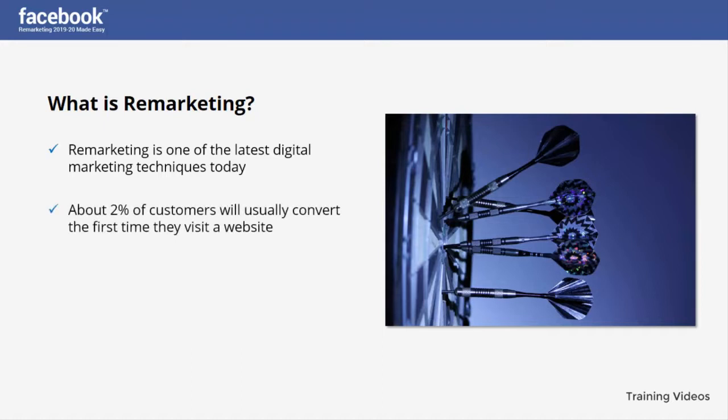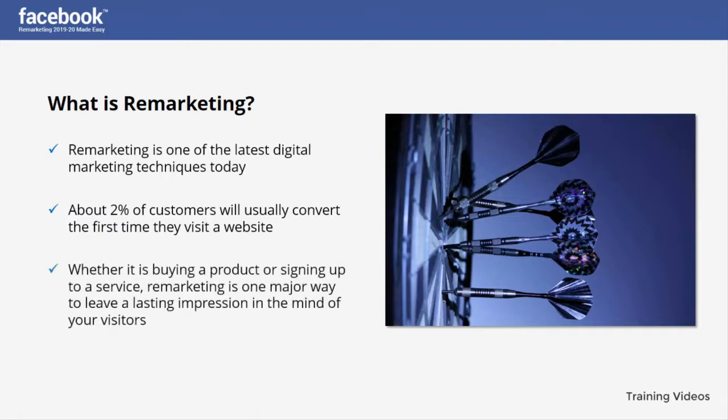About 2% of customers will usually convert the first time they visit a website. The remaining 98% of the traffic won't patronize you for reasons only known to them. If someone leaves your website without completing a call to action, you can draw them back through the remarketing technique. Whether it is buying a product or signing up to a service, remarketing is one major way to leave a lasting impression in the mind of your visitors. It is so effective that it guarantees your business is placed in front of your visitors' minds even days after visiting your site.